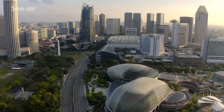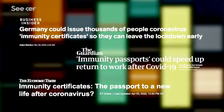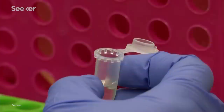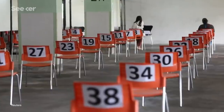Antibody tests are currently being used in Singapore and China, with other countries racing to bring their own online and considering immunity certificate plans. This is an important test that could find asymptomatic carriers, clarify who's safe to work on the front lines, help with future treatments, and could be a key indicator for when we can reenter society.